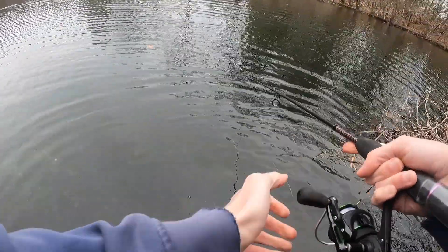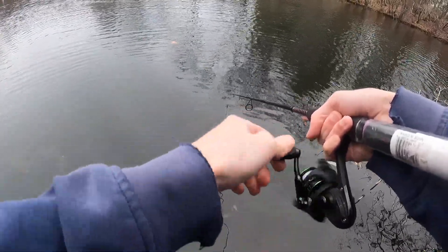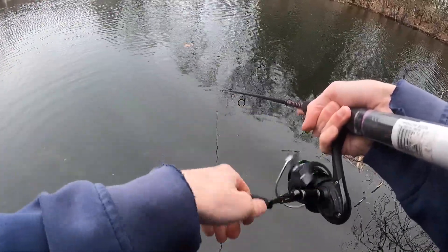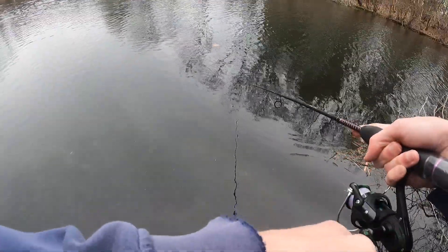Although any kind of trout will hit these lures, tiger trout are more likely to take. Unfortunately in my state, tigers are often a rare bonus fish, but persistence will pay off. At the end of the video it's a tiger trout I caught this year on a gold rooster tail.